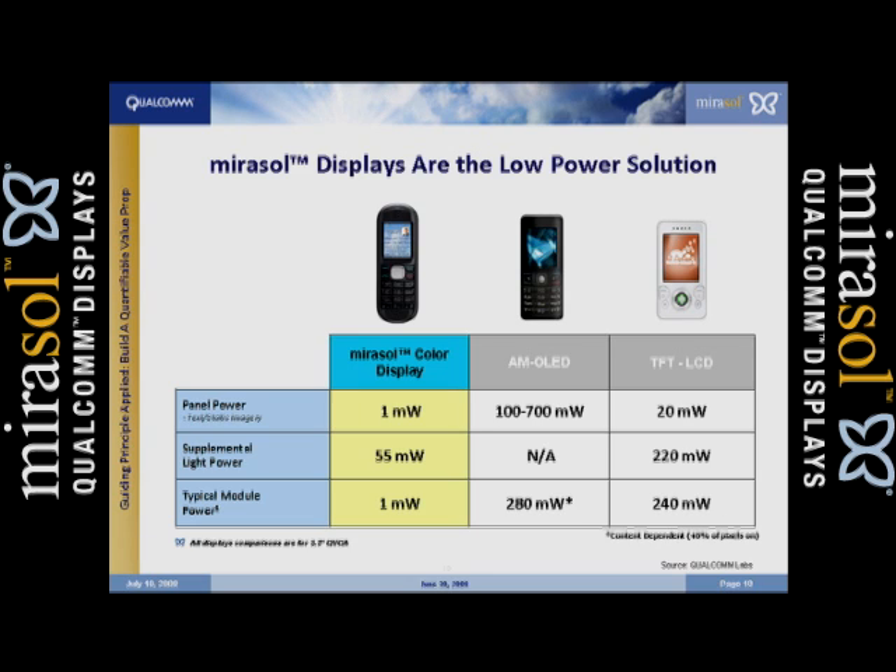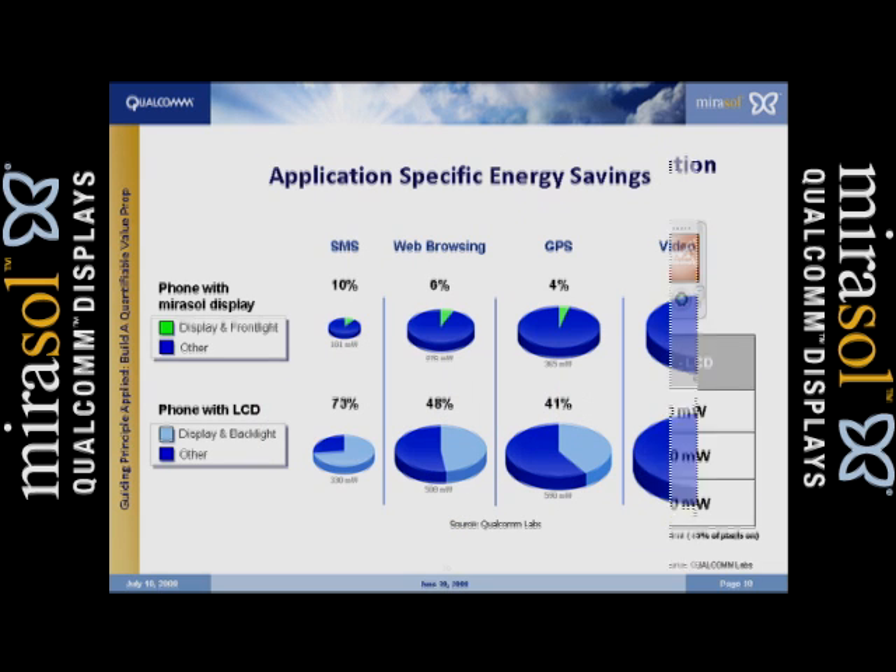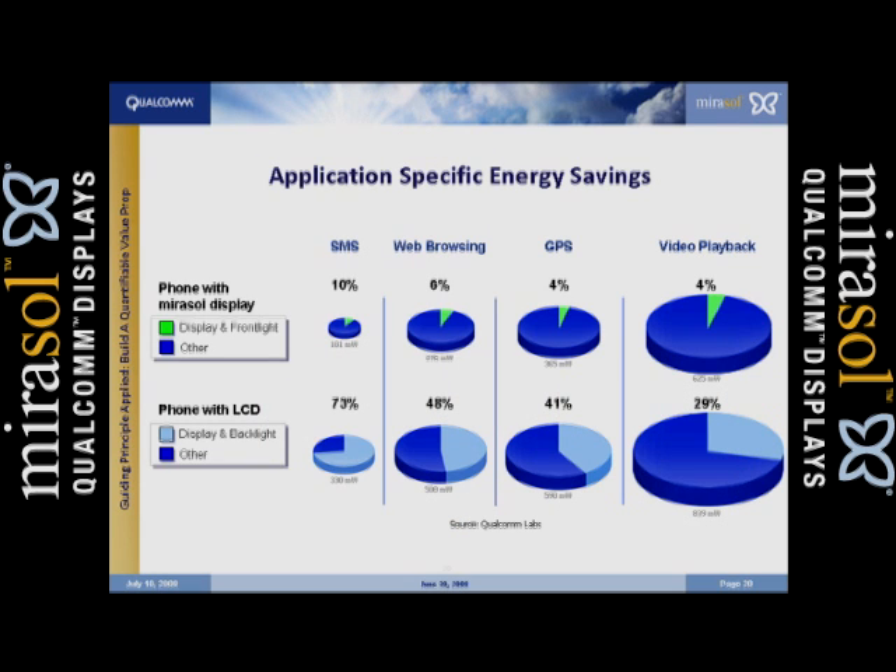That's a big number, and you think you've quantified it — but you can't stop there. You've got to keep driving this value proposition. So we took a model with a Mirasol display and an LCD — Mirasol on top, LCD on the bottom — and by each application that requires a display to be on, we asked: what's the energy consumption being taken away by the display during that activity? If you're doing text messaging, the LCD is consuming 73% of the energy just sending a text message, whereas the Mirasol is as little as 10%. You can see how that flows through the rest of those activities.